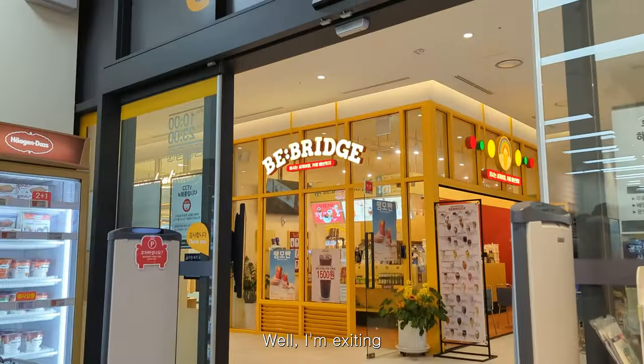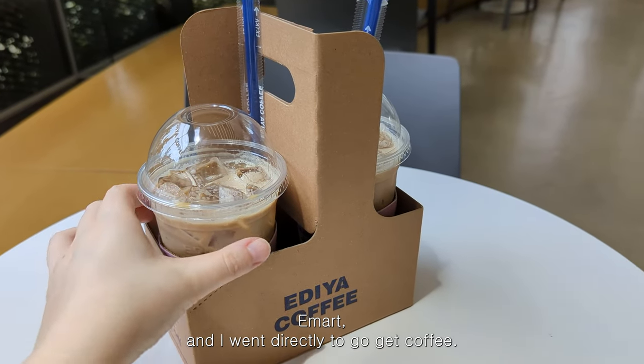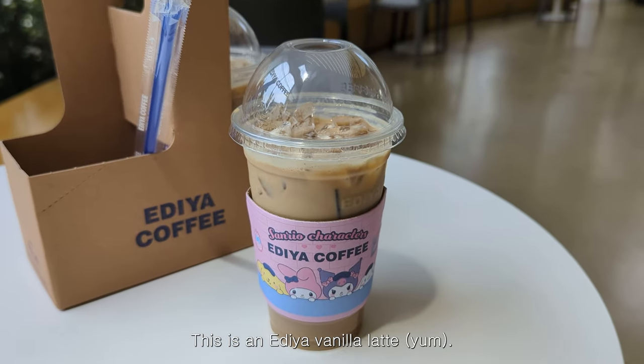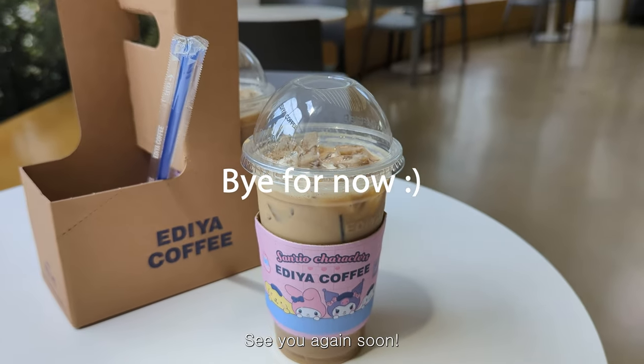I'm exiting E-Mart and went directly to get coffee. I'm calling this my after-grocery-shopping coffee — this is an Ediya vanilla latte. See you again soon!